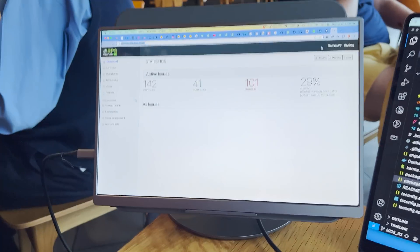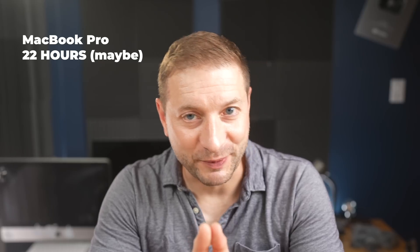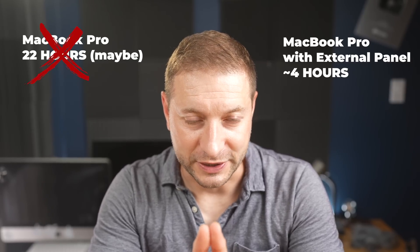Now let's talk about the biggest con I found, and that's the battery drain. Because this thing is 4K and it gets so bright, the 22 hours that the MacBook Pro is supposed to last came down to just 4 hours using this monitor plugged in. Keep that charger handy.